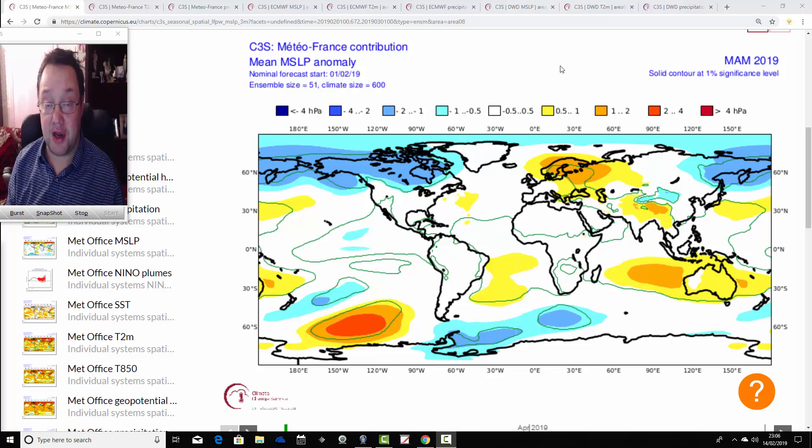Hello everyone, this is today's third video. We're going to have a look at the ECMWF, Metro France, and DWD long range seasonal models for the next few months. This is going to take us through the spring and into the early and middle part of the summer. We're at the Copernicus website for this — there's a link to Copernicus on the links page at Galsovitz and in the YouTube description.